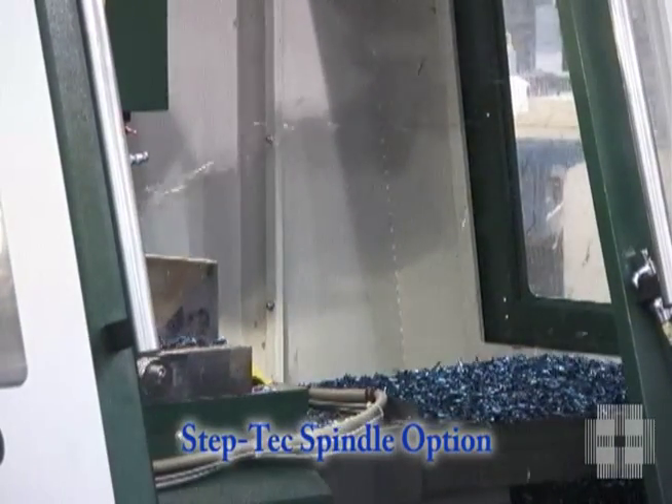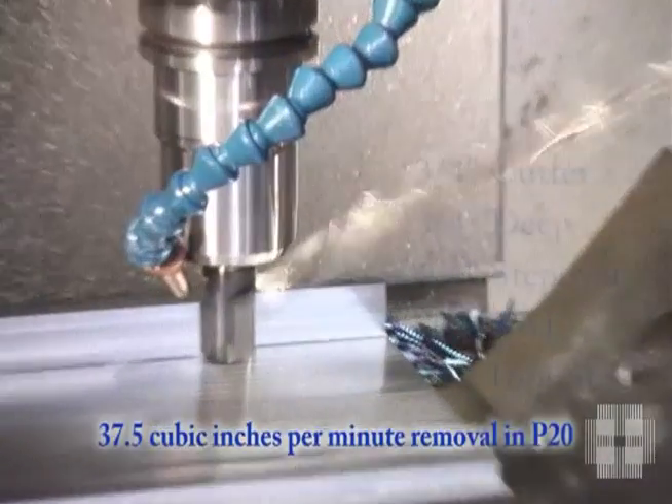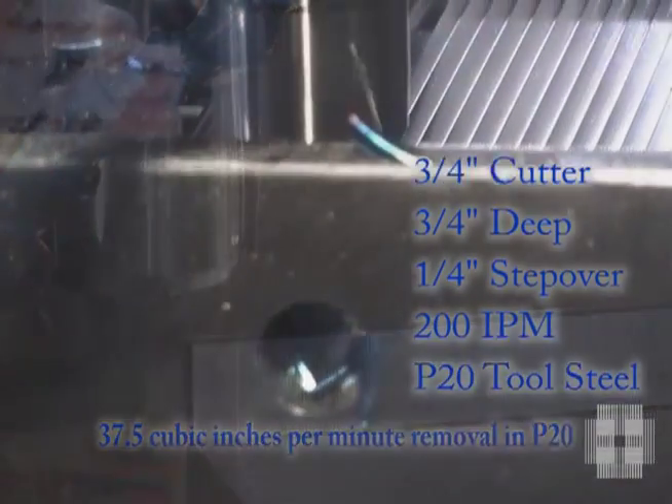Creative Evolution machines, equipped with the high performance StepTek spindle option, can provide you with the best of both worlds in high performance milling.